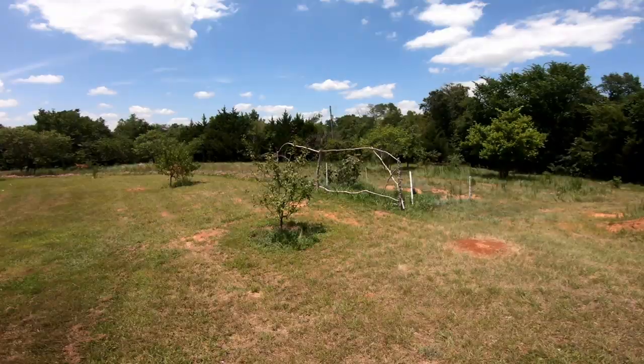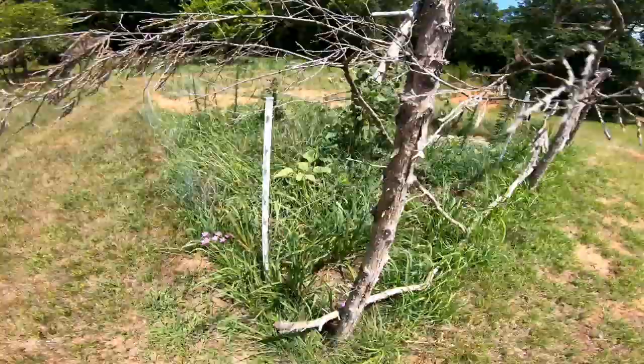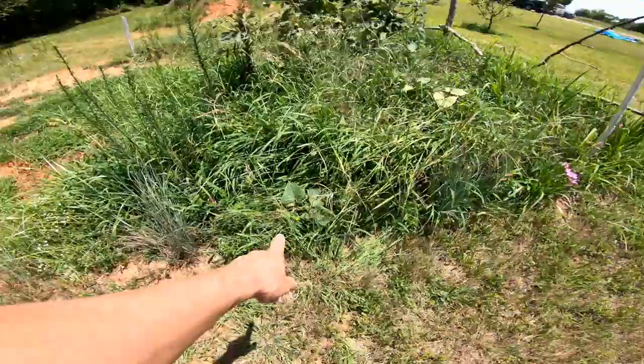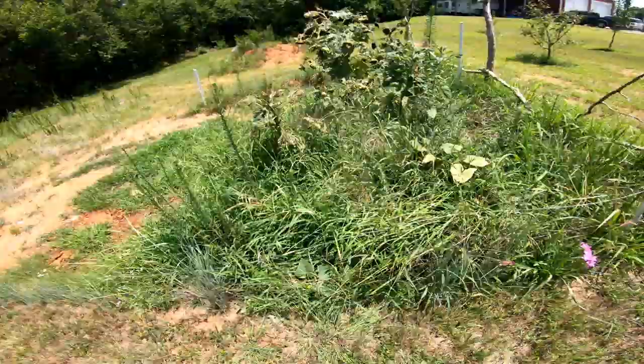Over in the compost, the sunflowers are about done, and we do have — I think there's a watermelon or a cucumber growing in there. Can't tell exactly what that is, but probably dig down in there and find some fruit growing. That looks like cucumber there — I think that's what that is as well. Underneath all that grass is the compost pile.